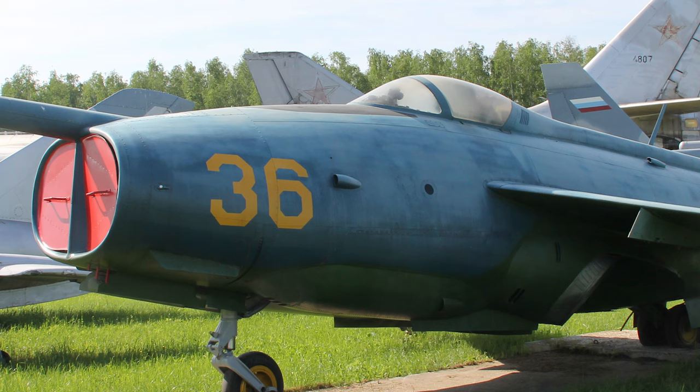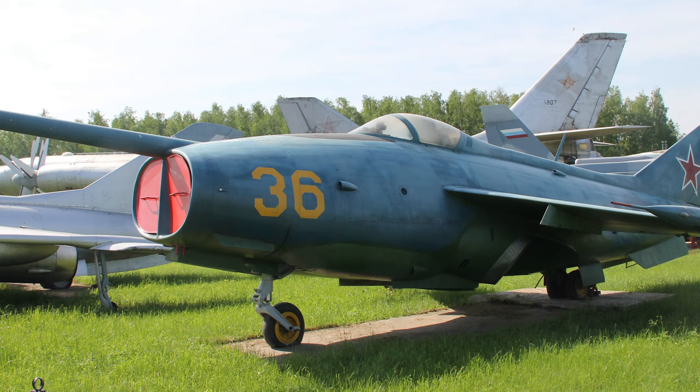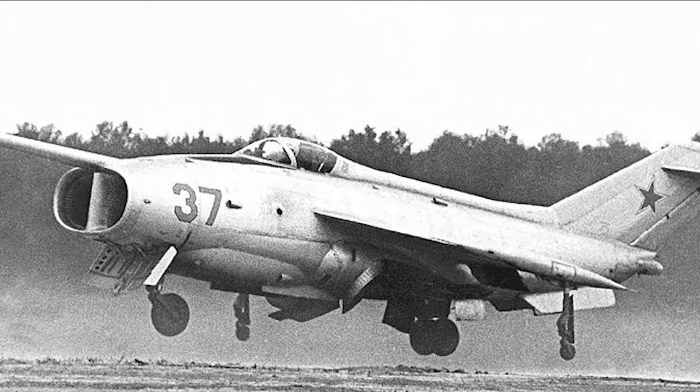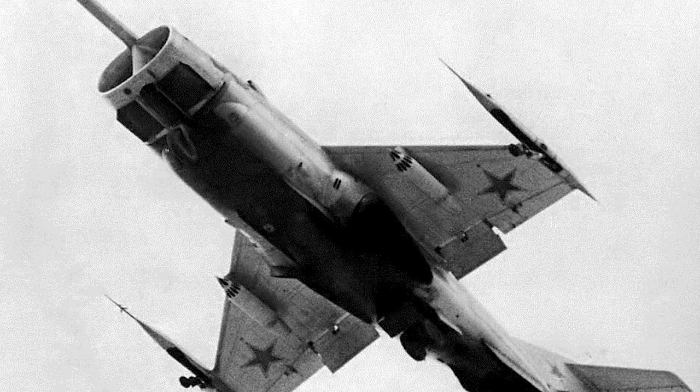The Yakovlev Yak-36, known by its NATO reporting name Freehand, was a demonstrator for a vertical takeoff and landing combat aircraft, similar to the British Harrier. Development began in the early 1960s, with the first untethered hovering occurring on January 9th, 1963, and its first full flight taking place in 1966. It was publicly displayed at an air show in 1967, catching NATO by surprise. Named after its creator Alexander Yakovlev, it was powered by two non-afterburning R-27-300 turbojet engines, each producing 11,000 pounds of thrust, with vectorable nozzles that could be rotated through 90 degrees for vertical lift. It did have its flaws, which would ultimately result in the termination of the project before it could become fully operational.